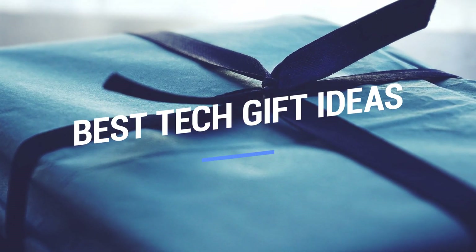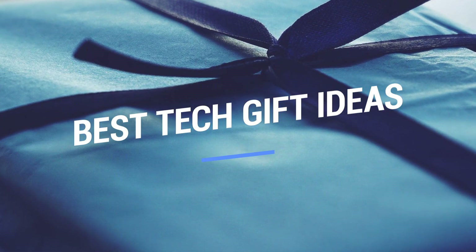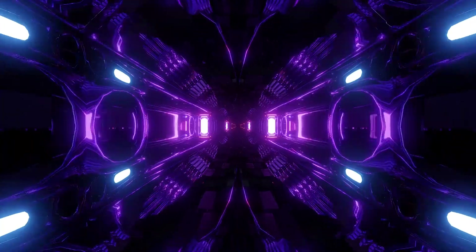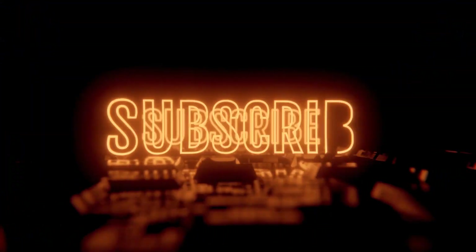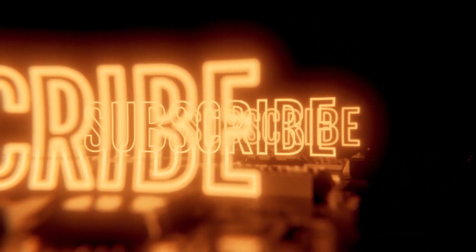That brings us to the end of our review and buyer's guide for the best tech gifts. Hope to see you in the next video! Let us know in the comments what your favorite one is. And if you like this content, don't forget to subscribe and get notified when we launch new videos!